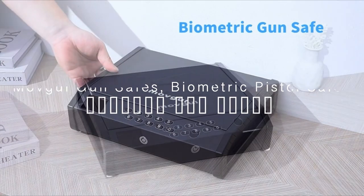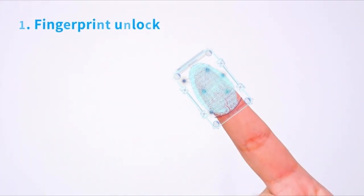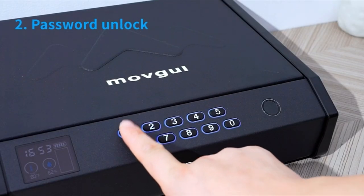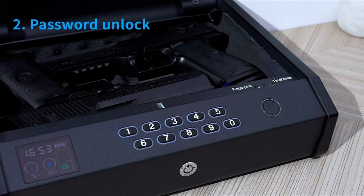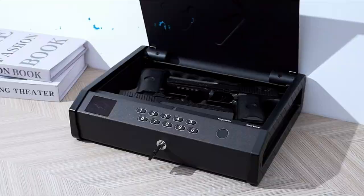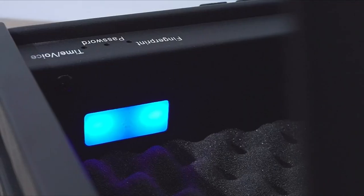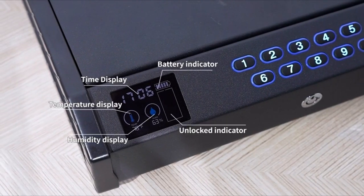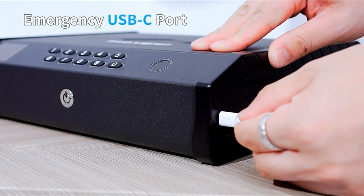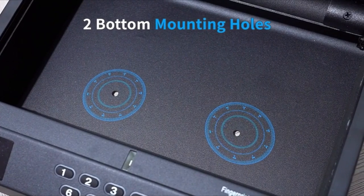On number two, the Movgal Gun Safe's Biometric Pistol Safe. This biometric gun safe is packed with features that make it a must-have for firearm owners. The advanced LCD display doesn't just look cool — it actively monitors internal temperature and humidity, ensuring your firearms are stored in ideal conditions. You can always check the unlock status, battery level, and even the time at a glance. As for the USB-C port, in an emergency like a power outage or if you lose your keys, just plug in a power source and regain access to your safe instantly. No stress, no fuss.